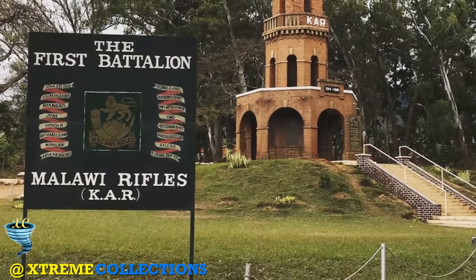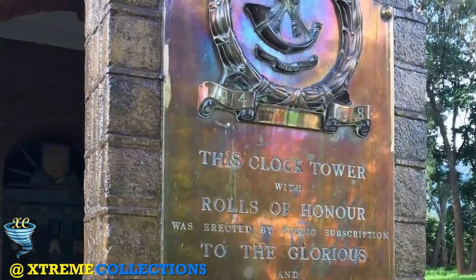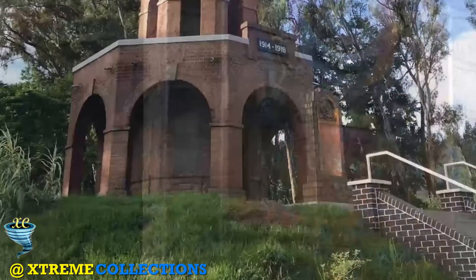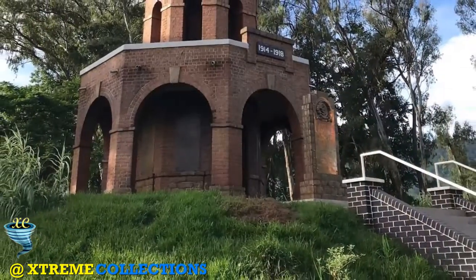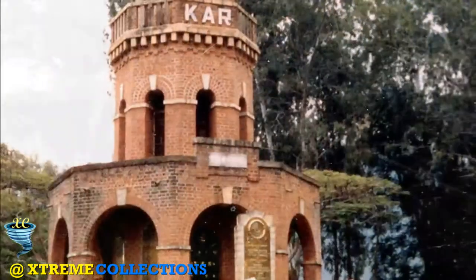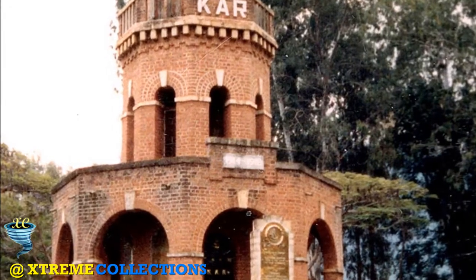Climb the stairs leading to the monument on the small hill and learn more about the battalion's bravery, which was displayed on battlefronts around the world. The lush vegetation and trees in the surrounding park create a soothing ambience, making this a great place to sit and contemplate in peace.